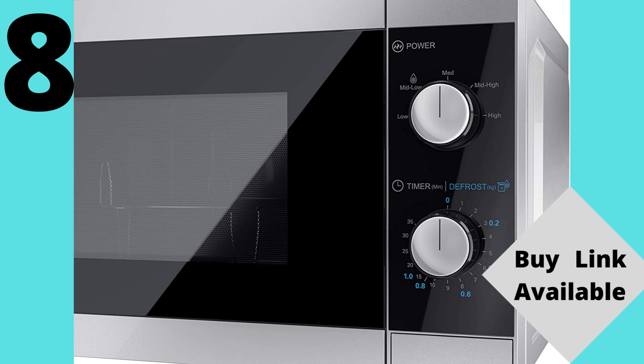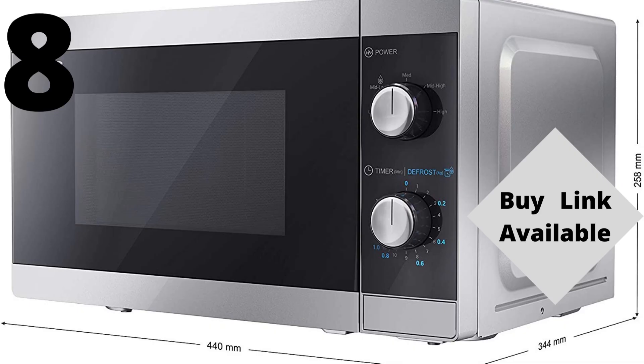Cooking: comes with 5 power levels for a wide range of cooking requirements, along with defrost functionality that lets you adjust the weight and time to your needs. Control: manual control panel allowing you to set cooking times up to 35 minutes to ensure your food is cooked perfectly.